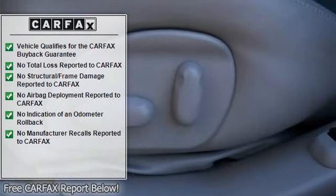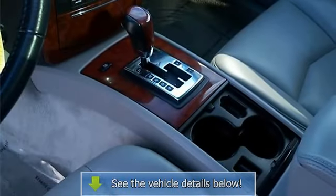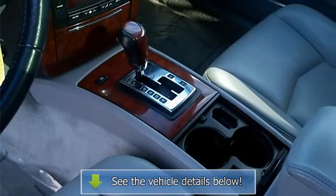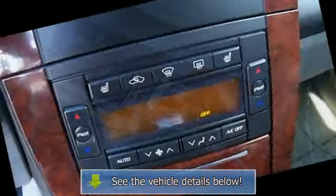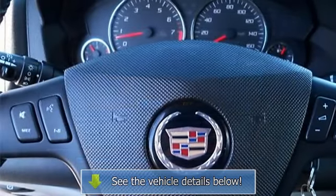Wood Trim Package, Rear Air, Reconfigurable Rear Cargo Area Storage System, Power Heated Outside Rear View Mirrors with Driver Electrochromic, Bose 8-Speaker Sound System, HomeLink Wireless Control System, Tire Pressure Monitoring System.